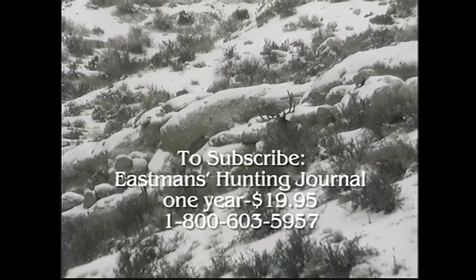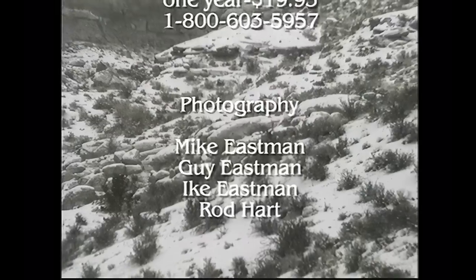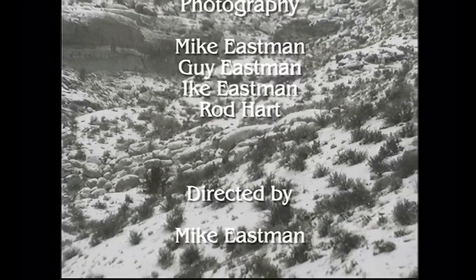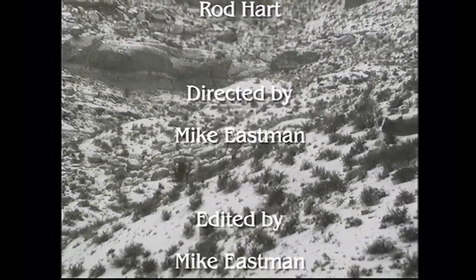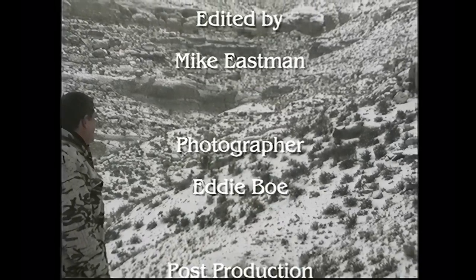This is the last time I saw Popeye — he winter-killed that winter. But it's a fitting tribute to a big, super mule deer that outwitted hunters for over 10 years on public land. So long, Popeye — see you in my dreams.